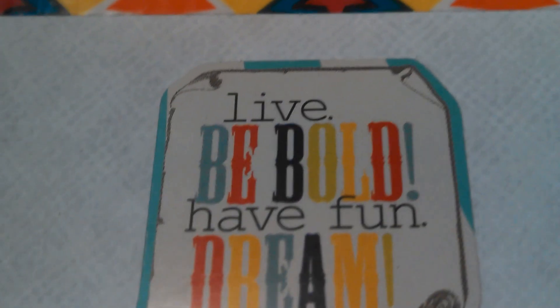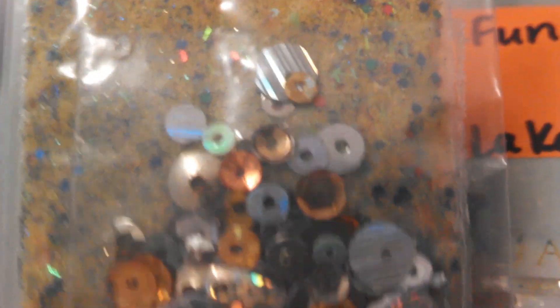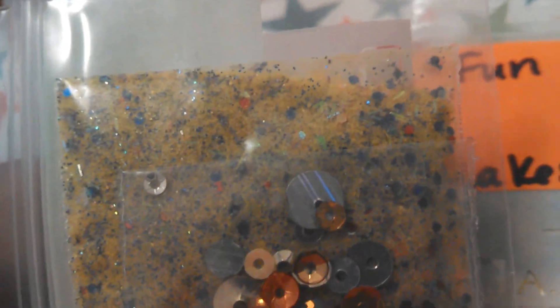The next swap I'm going to show you — let me show you the sticker. I love this: Live, be bold, have fun and dream with stars. This is from Keisha Munoz. She sent one for us, thank you so much. Her mix is called Fun at the Circus. Hers is the neatest yellow mix — isn't that beautiful? You guys have done an amazing job with these mixes. It is so exciting getting these in the mail. She sent all different size spangles and sequins.